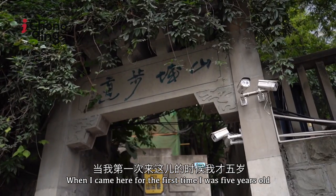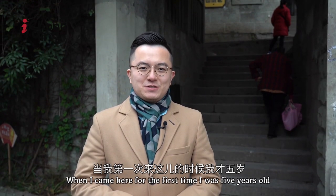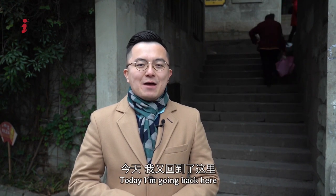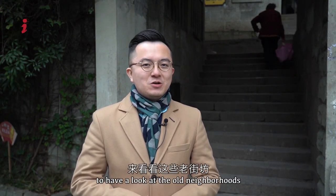When I came here for the first time, I was five years old, and a lot of people lived here. Today, I am going back here to have a look at the old neighbourhoods. Let's go!